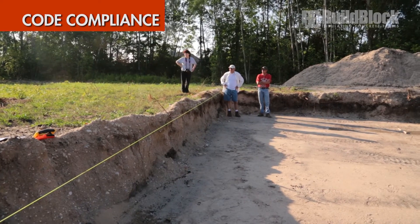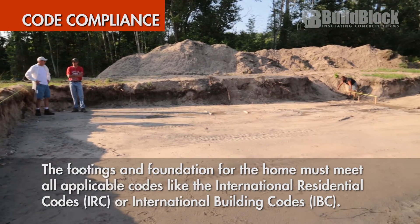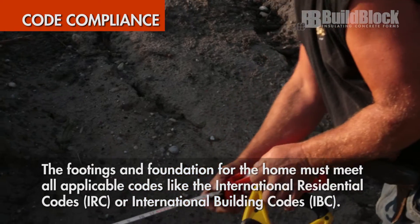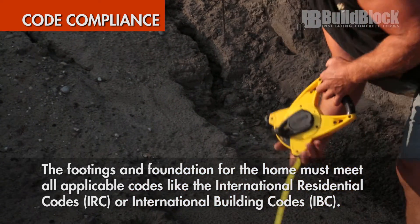Code compliance: the footings and foundation for the home must meet all applicable codes. This may include international codes such as the IRC or IBC, or other state or local requirements.